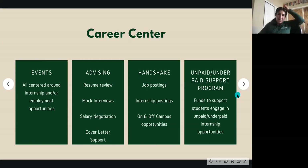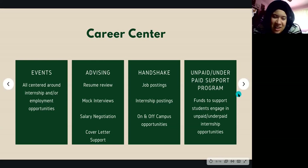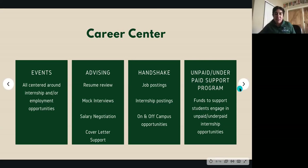Nicolette encourages: utilize these resources — they're part of your tuition and fees, so leverage them. These folks are here to help you and they enjoy helping you. Also, students have access to the Career Center up to about a year after graduation, so as you navigate career resources and opportunities after graduating, you still have access to these services.